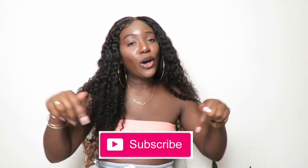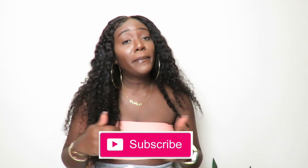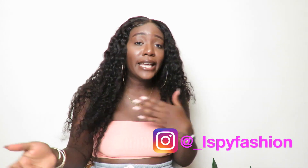If you made it this far in the video, make sure to press the subscribe button down below and click the bell notifications so you can be notified when I upload. Also make sure to check me out on Instagram at underscore I Spy Fashion to keep up with me and see the latest fashion tips.